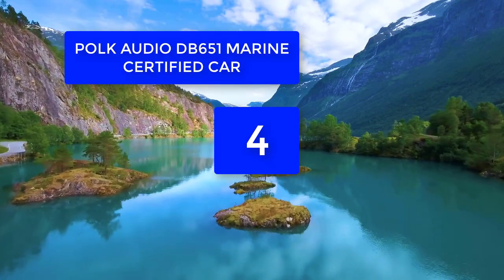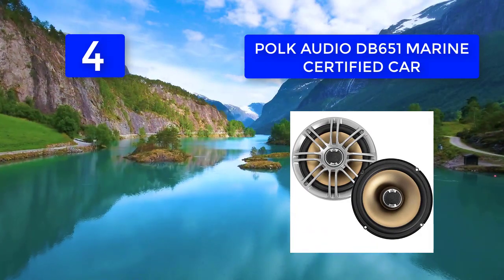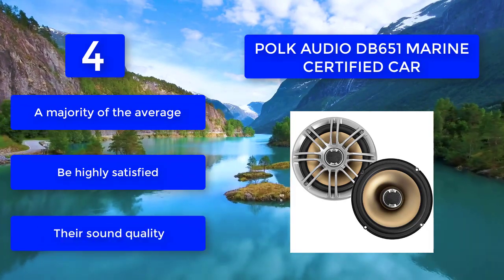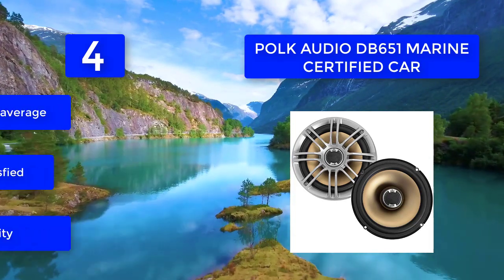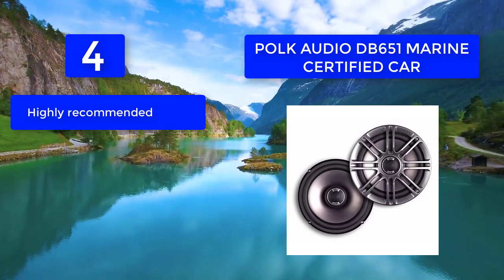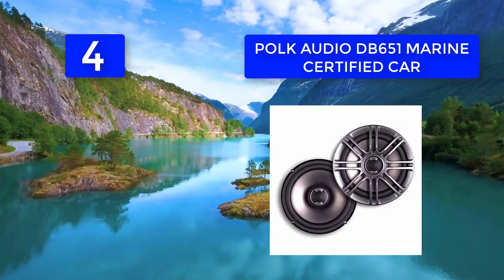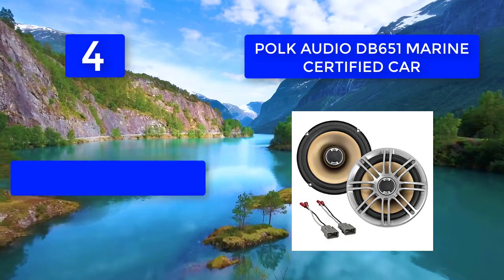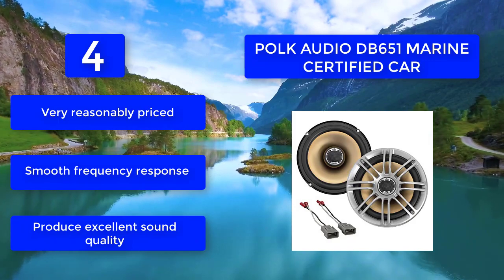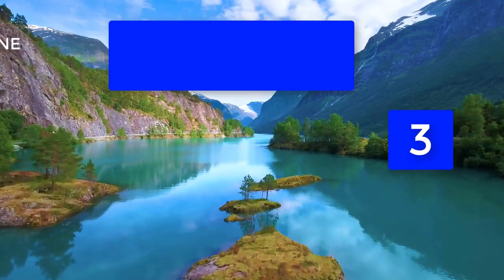Number four: Polk Audio DB 651 marine certified. Music becomes enjoyable when you listen to it through Polk's DB series marine speakers. Polk engineers use laser imaging to determine the perfect blend of speaker design and materials to reduce distortion. Highly recommended for those looking to upgrade average stereo speakers — very reasonably priced with smooth frequency response and excellent sound quality.